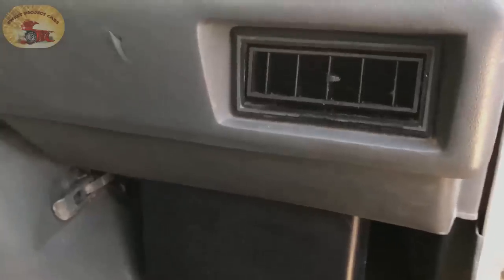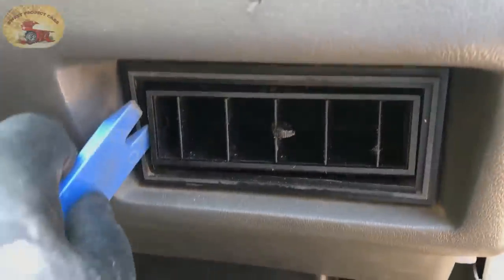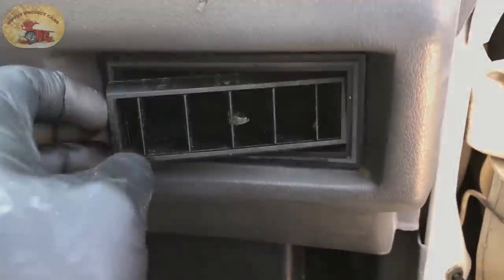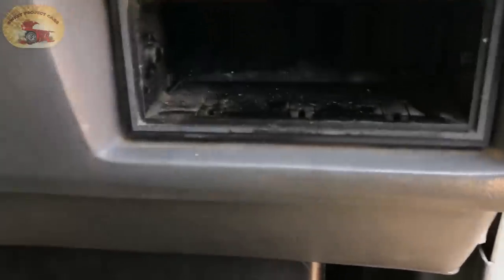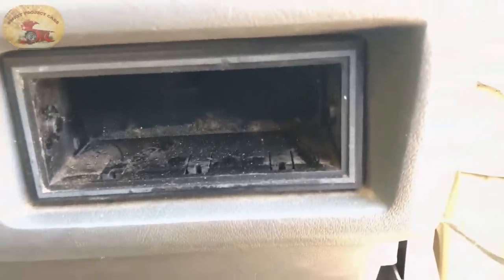We're back in the truck. Let's pop out the vent here so we can get started. I'm going to be holding the camera a lot on this because there's no way to really put a tripod up. If you can see, it's all chewed up around the foam right here - looks like some mice droppings. So they've been hanging out in there. We'll stick the snake camera in and see what we've got, and we're going to remove this cover to see what's behind it.